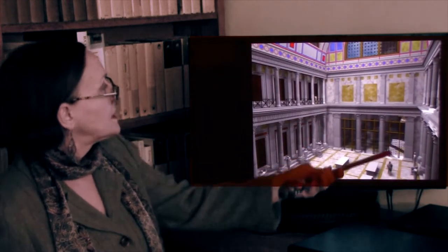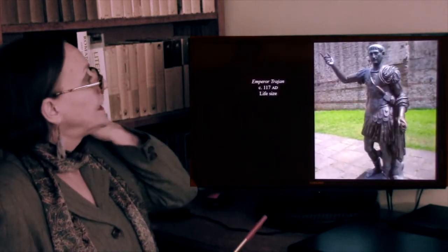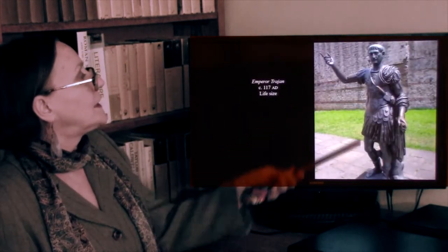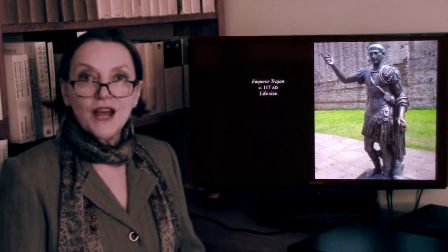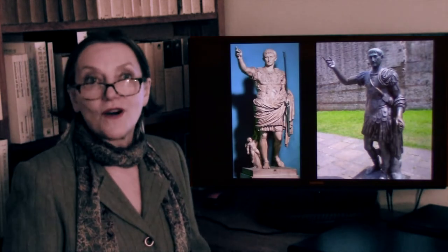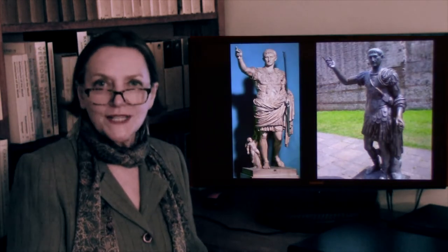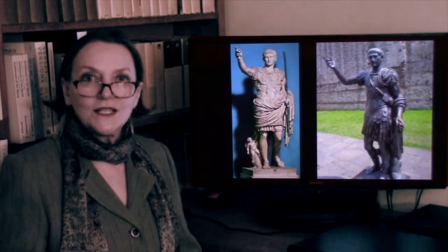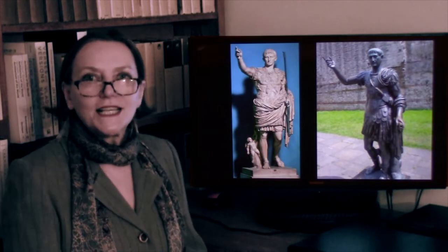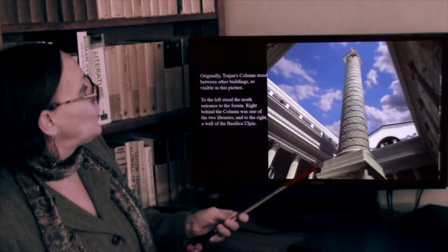Here is another view with reading tables, as we would have today in a library. This is a bronze figure of Trajan, which looks very much like the marble figure of Augustus. Once a convention was established, it was easy to follow it — especially when it was so successful. Here again is our Basilica Ulpia.